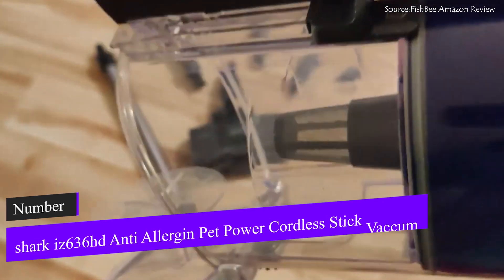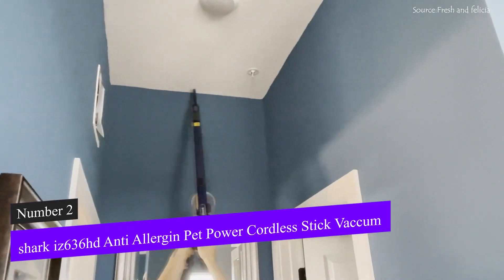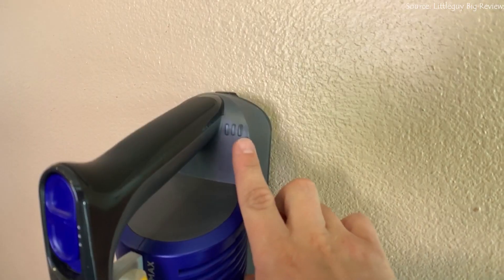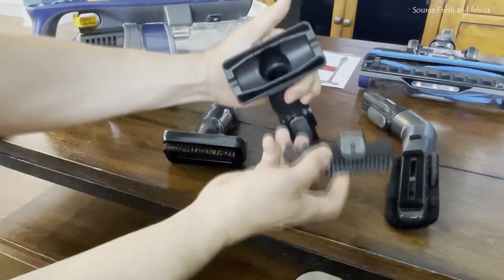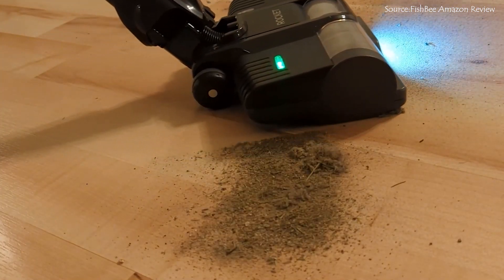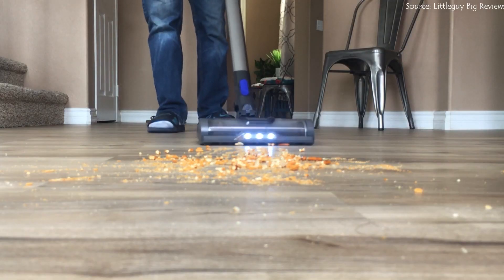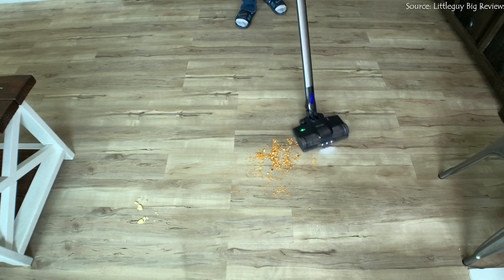At number 2, we have the Shark IZ363HD Anti-Allergen Pet Power Cordless Stick Vacuum. This Shark Anti-Allergen Pet Power is portable, light, and has a bagless design that requires little ongoing maintenance. The Shark Cordless Anti-Allergen Pet Power boasts outstanding suction, which is why we simply adore this vacuum, a self-cleaning brush roll to remove hair wrap, and PowerFins technology for deep cleaning on carpets and floors.